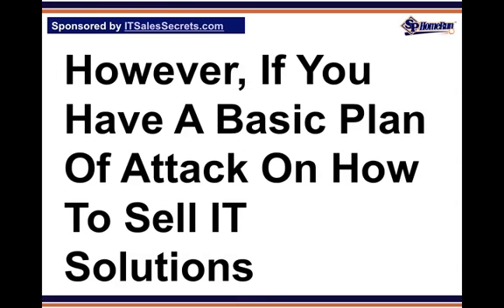However, if you have a basic plan of attack on how to sell IT solutions that positions your company authoritatively, you shorten your sales cycle, eliminate many potential objections, and close sales faster and with better margins.